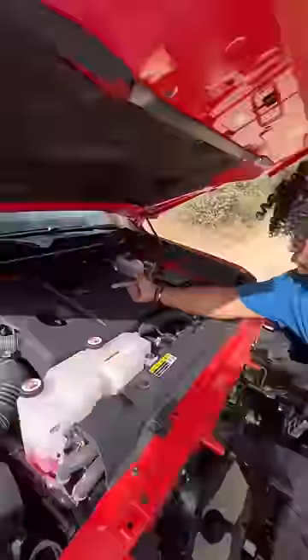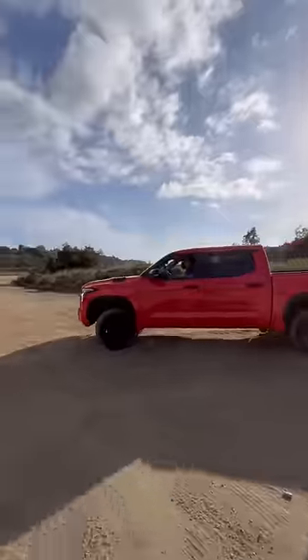No more V8 — instead you get this twin-turbo V6 hybrid. It makes 437 horsepower and 583 pound-feet of torque, and the most surprising thing about this is how much fun this is to drive.